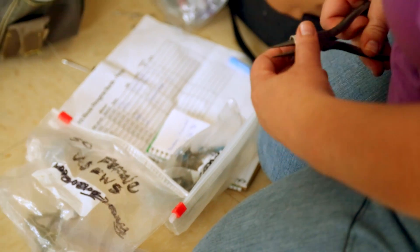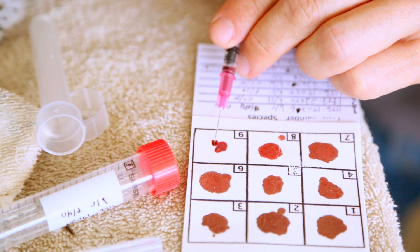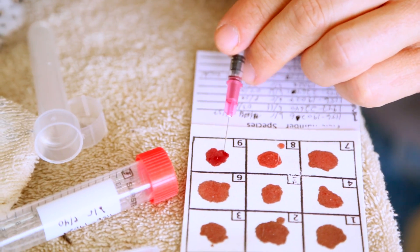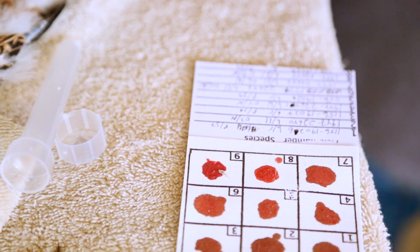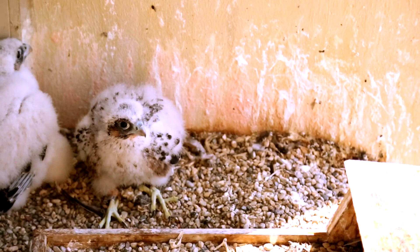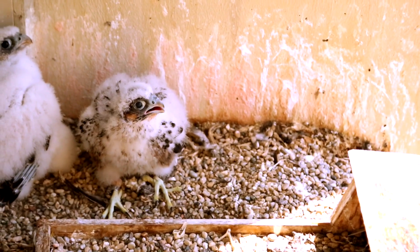We have a lot of equipment with us for banding. We have the equipment for taking the blood samples — that's a tube with a liquid in it that preserves the blood, and some cards that are specially treated to preserve DNA that we put blood on. One by one, we take the young birds out, put bands on their legs, take a blood sample, and put them back in the box. When it's all done, we take them back into that same room and put them right back into the nest where we got them. And then they're good to go.